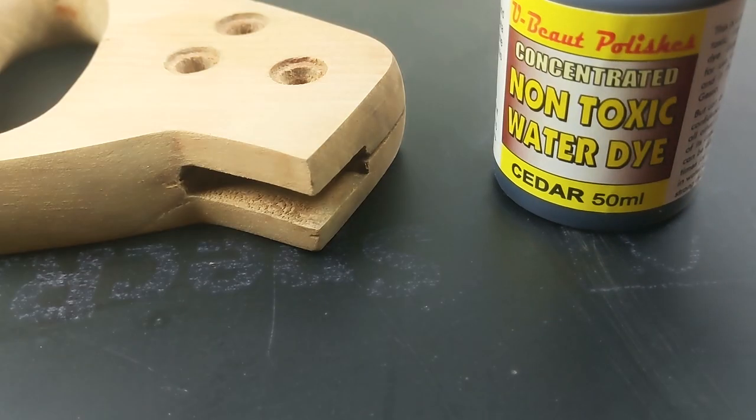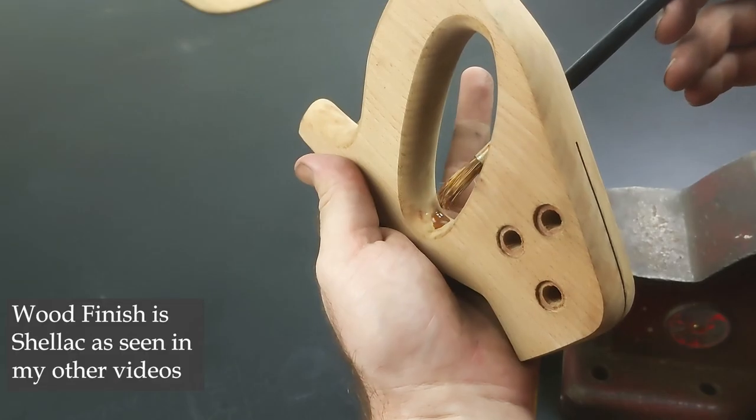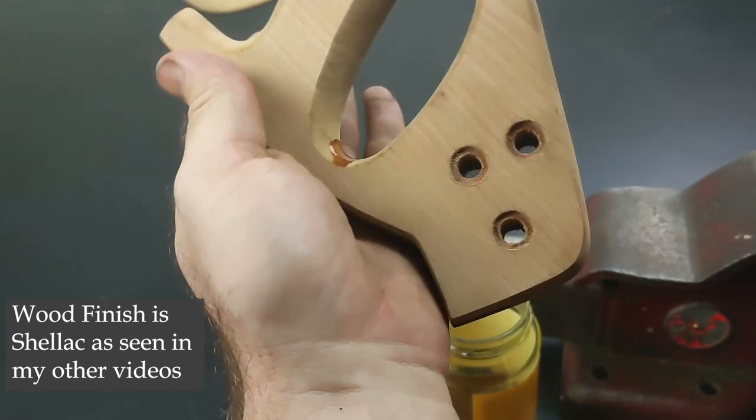I ran a test with some water-based stain and decided that I liked the look of the plain shellac better. The wood grain in this piece looks really good, so a nice clear finish will just keep everything looking original.